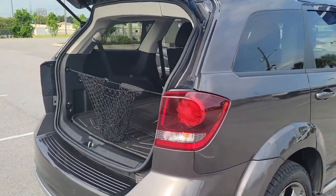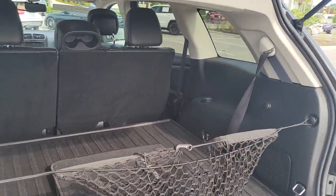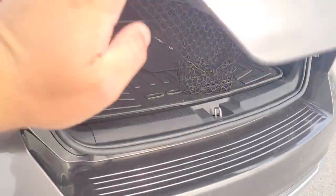You'll love the advanced safety features, quiet cabin, and responsive handling this vehicle has to offer. The following are some of this vehicle's highlighted options.